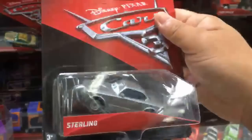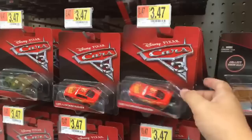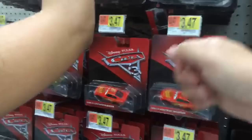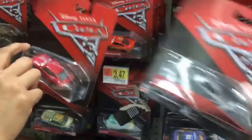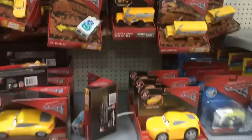I found this die-cast Sterling, and I think I might get this one because I looked through all of here and I didn't see any more Sterling. So maybe he's kind of like a limited edition, you know? Because some things they'll include a whole bunch of Lightning McQueens and Sarge in the boxes, but some things they only have like one Sterling per box or something like that, so that's kind of more limited.